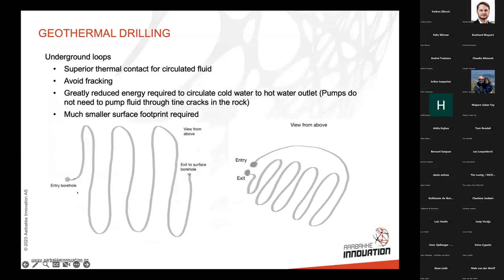A simplified sketch of how this could be done: we can drill an entry borehole at a deviation, then drill the underground loop and come back up to surface instead of having several wells. This gives large reservoir contact. We also believe we can do entries going around, doing loops, and coming back out with the exit close to the entry, which greatly reduces surface facility needs.